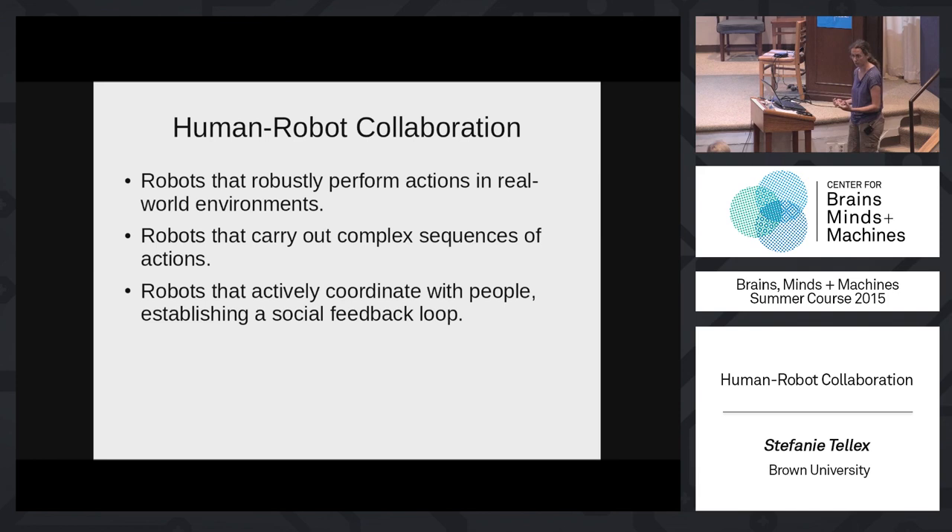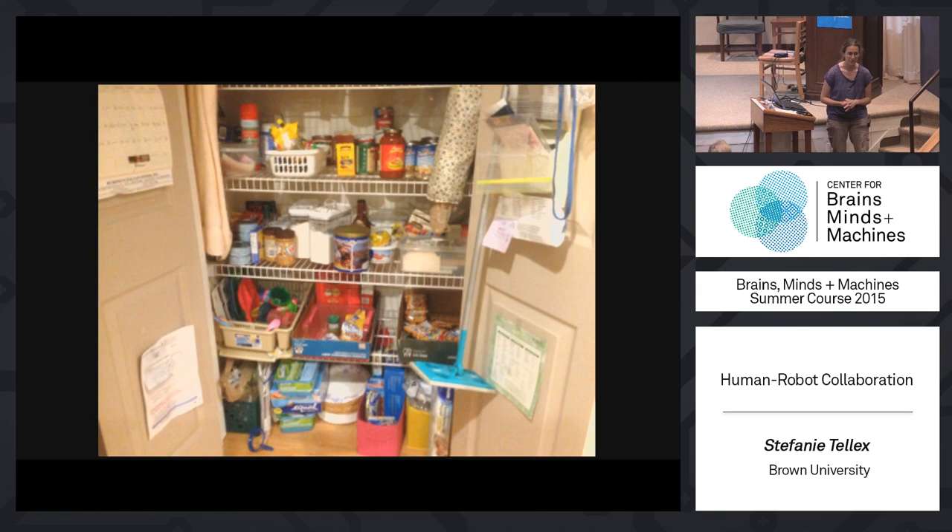The first challenge is illustrated by my dad's pantry — most robots can't pick up most objects most of the time. It's really hard to imagine a robot doing anything with a scene like this. At the Amazon Picking Challenge, the winning team used a vacuum cleaner rather than a gripper to pick up objects — literally sucking things up and turning off the vacuum to put them down. The Amazon Challenge also had much sparser shelves.